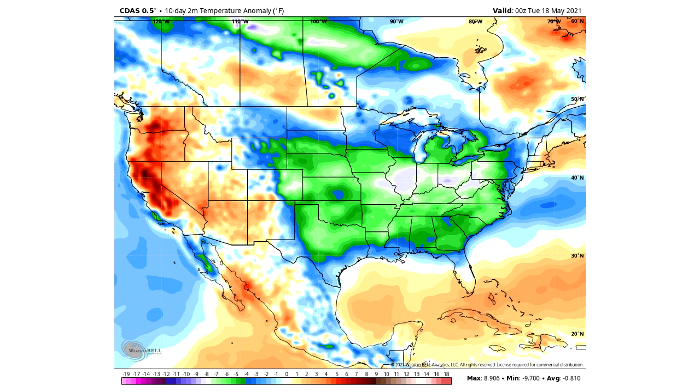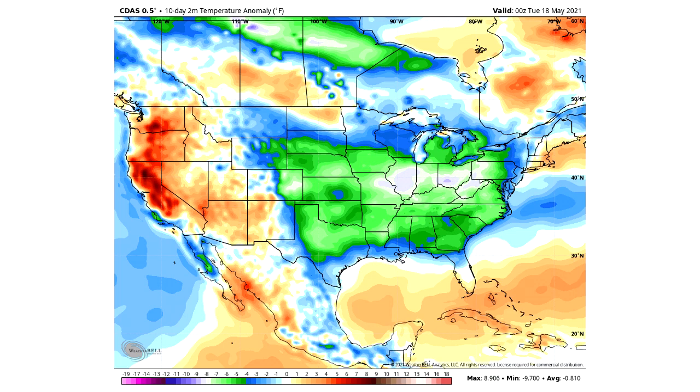Now I want to show you how the pattern has been going and compare that to how it's expected to go. Looking at the past 10 days of temperature anomalies, the greens and blues indicate below-normal temperatures, especially in the Ohio Valley where we've seen very far below-normal readings. The past five days also show far below-normal temperatures, mostly in the southeastern United States. Out west, we've seen very far above-normal temperatures over the past five days.